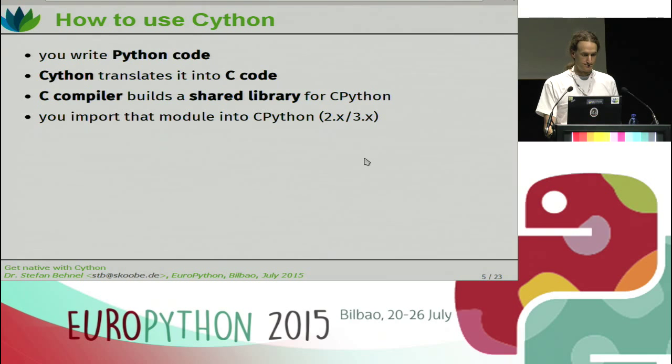How do you use Cython? This talk is split into parts — one is a general introduction, and then I'll show you some examples. In order to use Cython, you write Python code or Cython code as I'll explain later. Cython then translates this into C code, so you need a C compiler to build a shared library for CPython. Then you can just import it and work with it. There's an additional hurdle compared to writing Python code — you need a compile and build step in between.